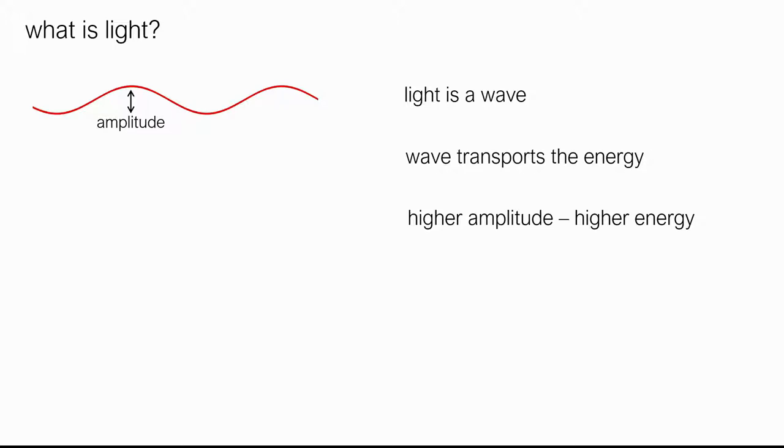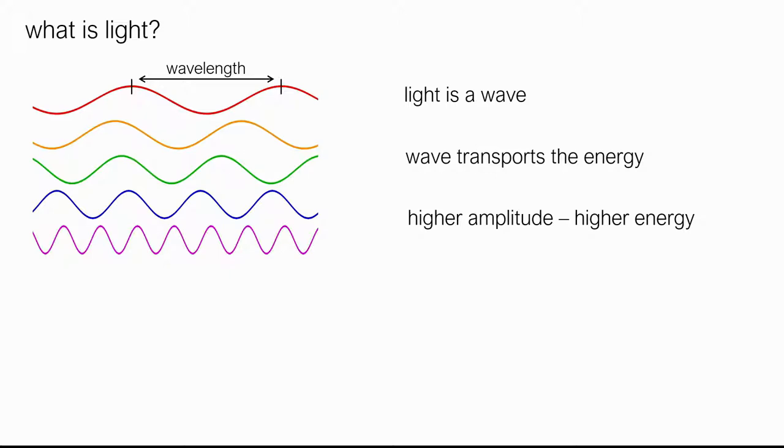Another characteristic is its wavelength. The wavelength is the distance between two peaks, and light with different wavelengths you perceive as light of different colors. Also, the wavelength defines the propagation speed in several substances. For example, red light would propagate faster in some substances than the blue component.